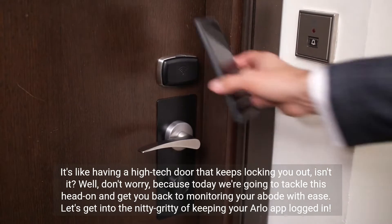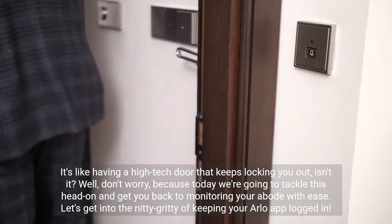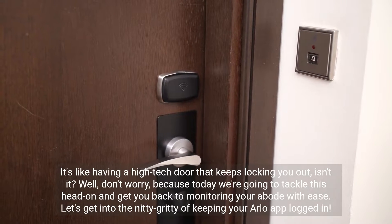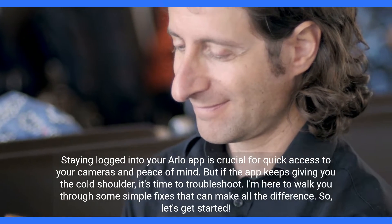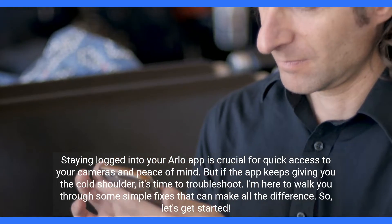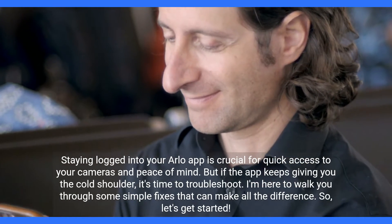It's like having a high-tech door that keeps locking you out, isn't it? Well, don't worry, because today we're going to tackle this head-on and get you back to monitoring your abode with ease. Let's get into the nitty-gritty of keeping your Arlo app logged in. Staying logged into your Arlo app is crucial for quick access to your cameras and peace of mind. But if the app keeps giving you the cold shoulder, it's time to troubleshoot. I'm here to walk you through some simple fixes that can make all the difference. So, let's get started.